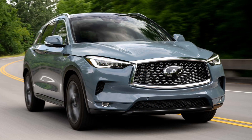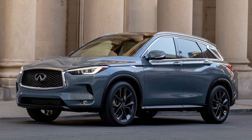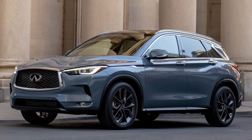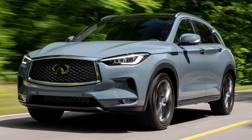The Infiniti QX50 will be more expensive for the 2024 model year. Prices for the luxury crossover ticked up $550 across every trim compared to 2023, with the model now starting at $42,045. It's on sale now.